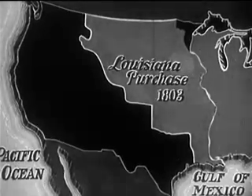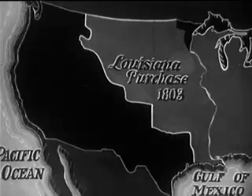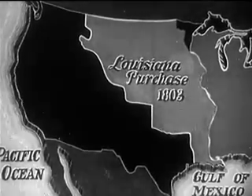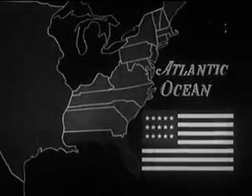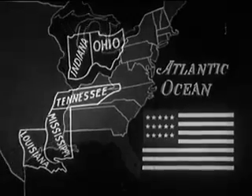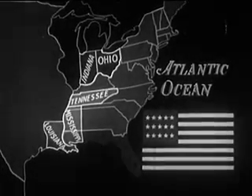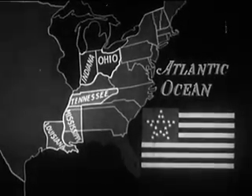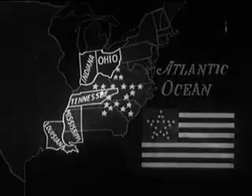This was the flag of the United States for more than 20 years, until 1818. In 1803, the Louisiana Purchase marked the start of our nation's westward growth beyond the Mississippi — nearly a million square miles purchased from France for 15 million dollars, or 4 cents an acre. This territory later added 13 stars to the flag. By 1818, the Union had increased to 20 states. Congress passed an act returning the number of stripes to the original 13 and decreed that thereafter a star should be added to the blue field for each new state admitted — every star a state, every state a star.